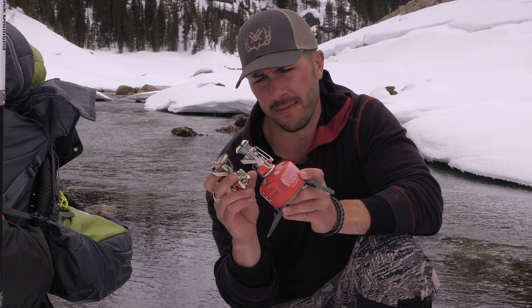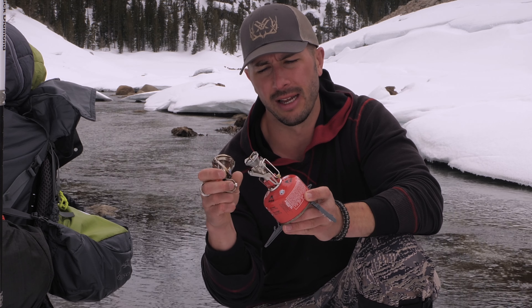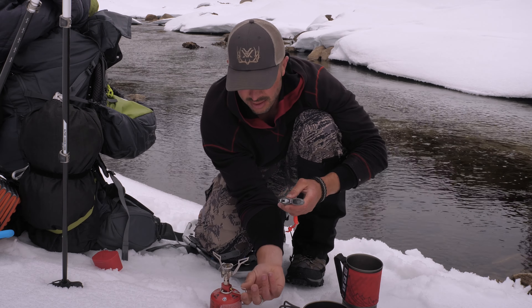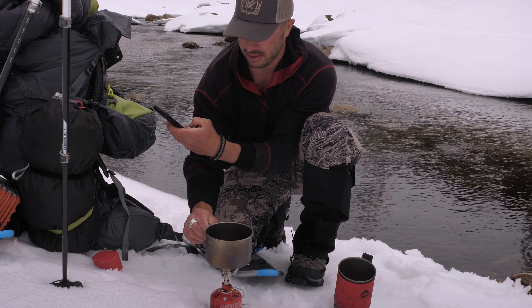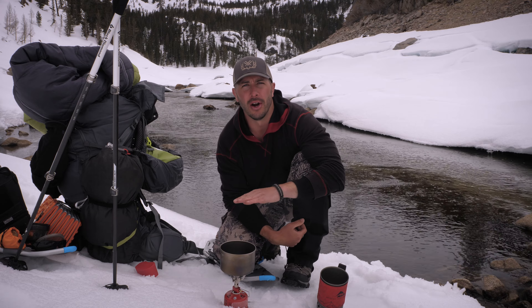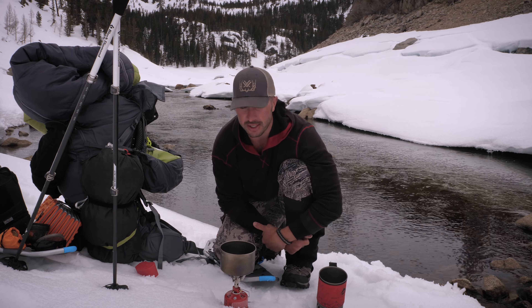Now let's cut to footage filmed in the high Sierras on the Pacific Crest Trail at roughly 8,000 to 9,000 feet elevation. It was sub-freezing, around 20–25 degrees. It started out fine, then storm clouds came in fast over the mountains, it started snowing, and the wind picked up — not extreme, but enough to make a real difference with open-flame pocket stoves.